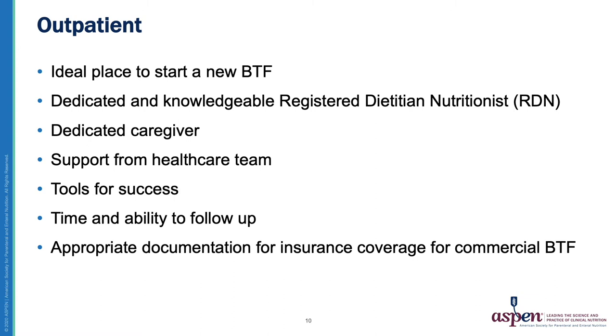In the outpatient setting, we must provide the caregiver and patient tools for success on a Blenderized Tube Feeding diet. This includes a lot of education on nutrition goals, food choices, food safety, as well as help with resources like proper equipment and supplies. We must also be cognizant of a patient and caregiver's time to provide a Blenderized diet as well as their ability to follow up. Does a Blenderized Tube Feeding diet work for their schedule, their life? Do they have time to prepare it correctly? If there are concerns regarding a patient's ability to prepare and maintain a home blend, a commercial option may be a better option.